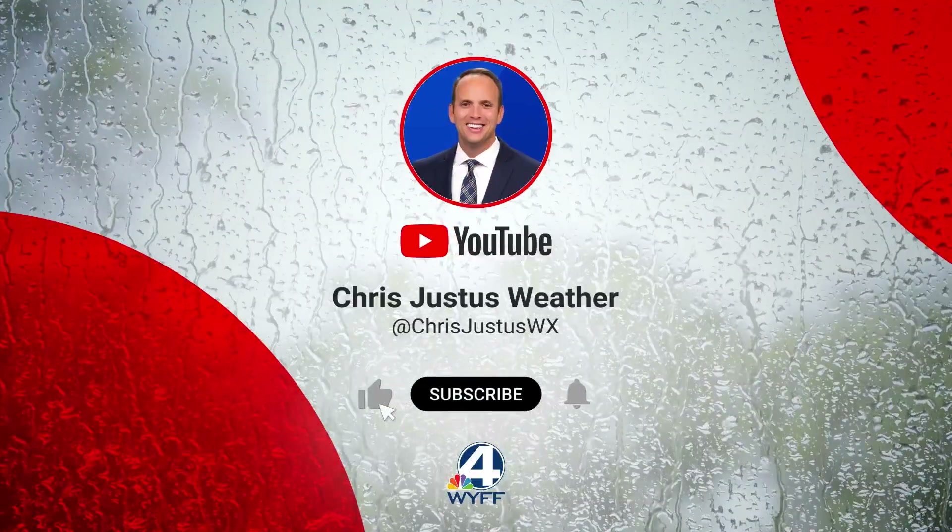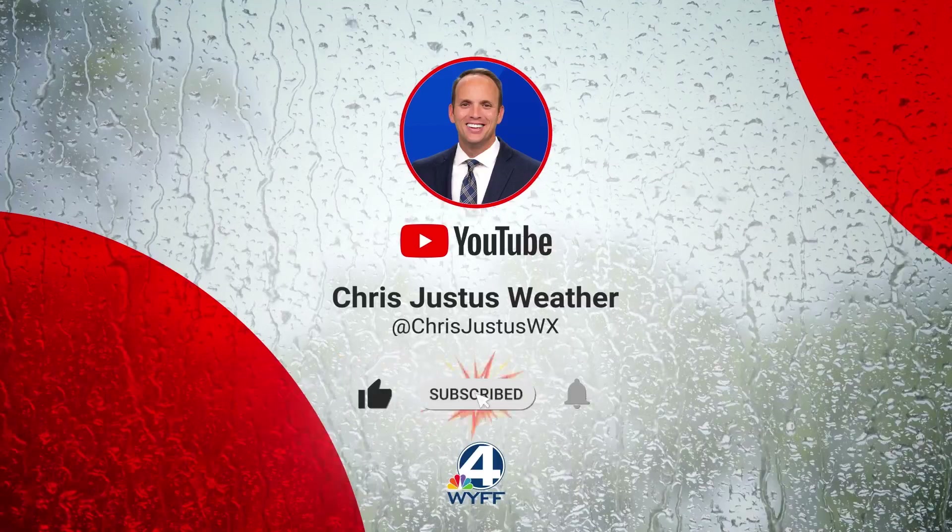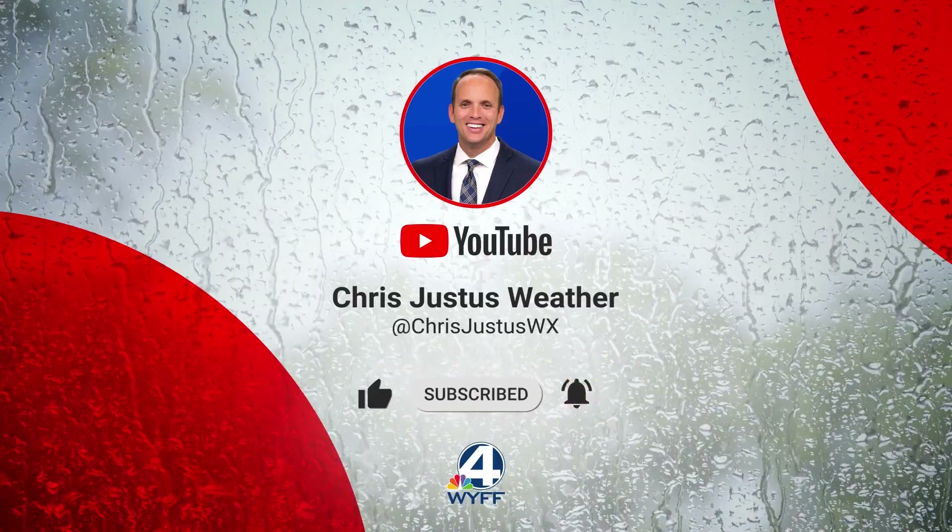Please go ahead and subscribe to my channel, like this video, and turn on notifications for all things severe weather. When it comes to hurricanes, especially, my eyes are peeled for the Carolinas, Georgia, and Florida. That's my specialty — severe weather. My commitment to you is to be no nonsense: I'm going to shoot you straight and I'll keep you posted along the way.